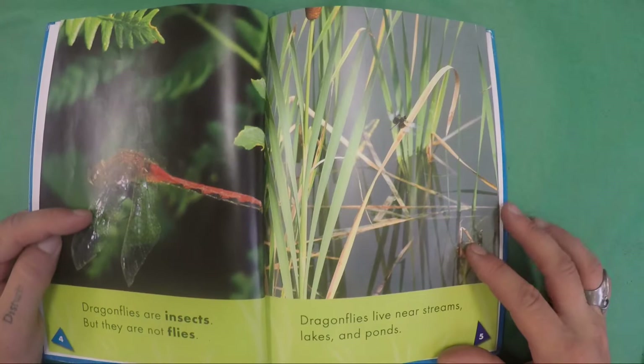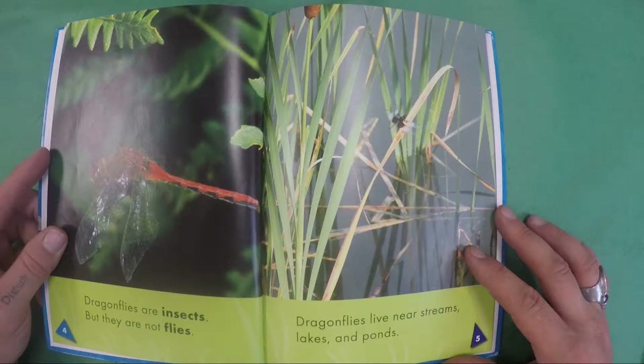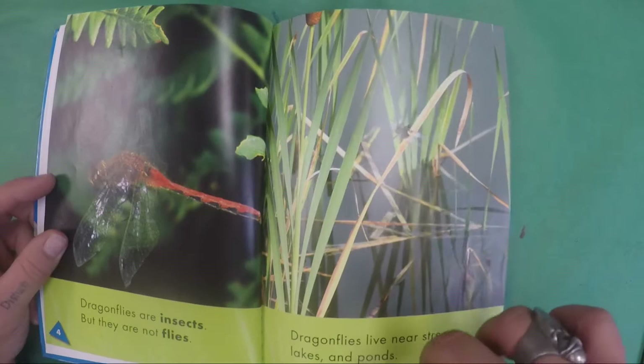Dragonflies are insects, but they are not flies. Dragonflies live near streams, lakes, and ponds.